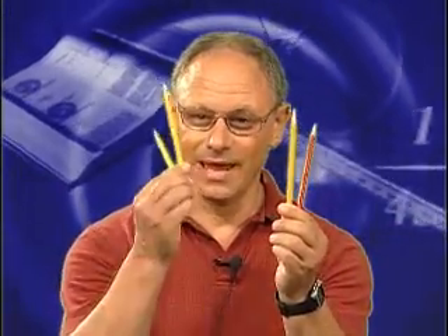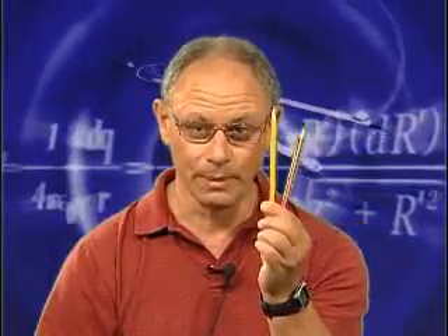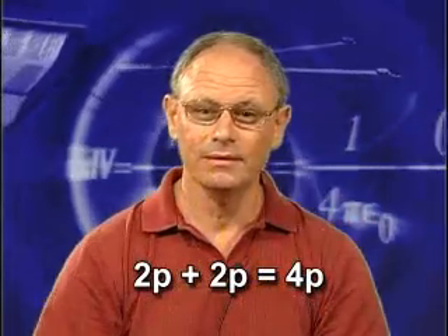I thought, in fact, that I might be able to convince you to come if I told you a joke in the way of a mathematics lesson. All right. Two pencils and two pencils — we obviously know that's four pencils. In algebra, in the language of algebra, we abbreviate, so we don't say pencils, we'll say P. Therefore, 2P plus 2P is 4P.